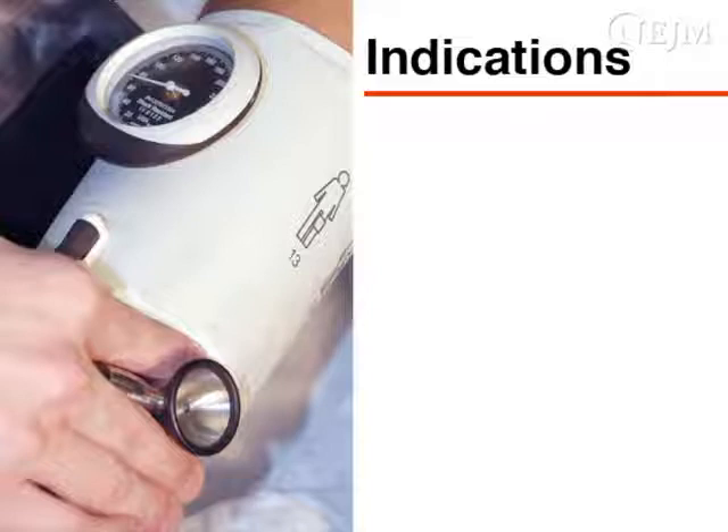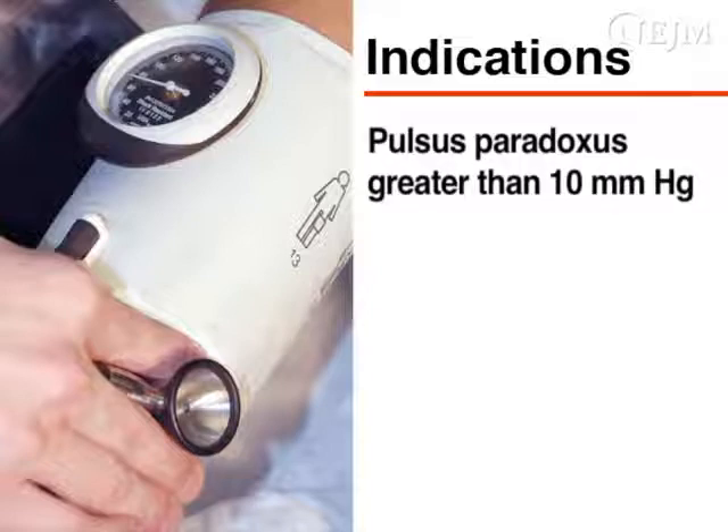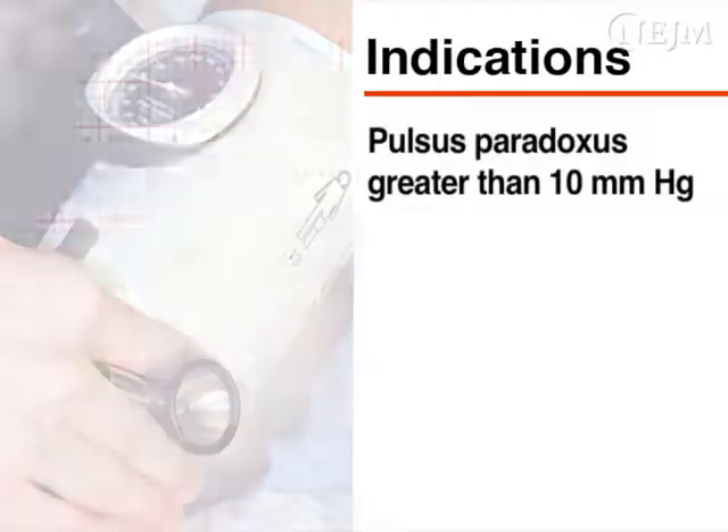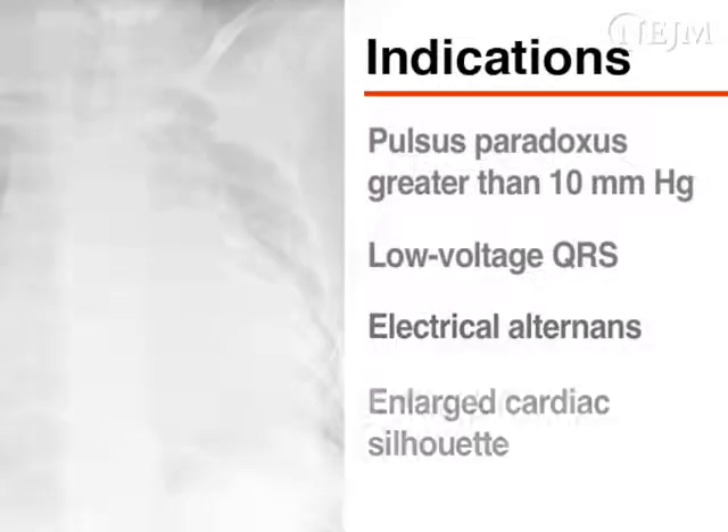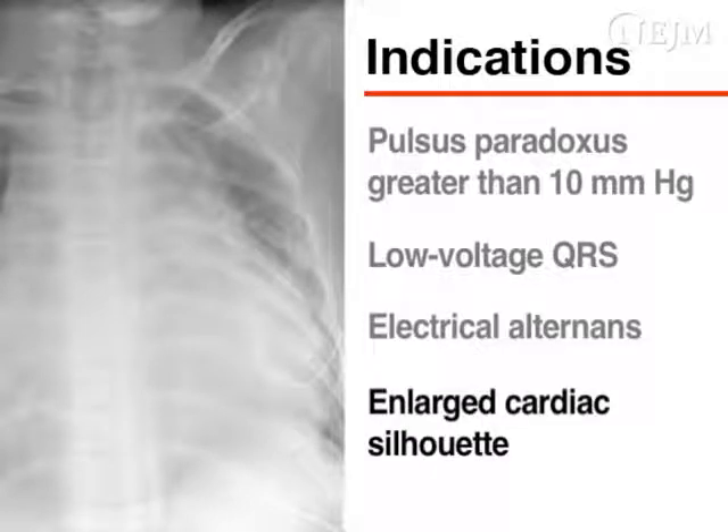Other signs of cardiac tamponade may include a pulsus paradoxus greater than 10 mmHg, an electrocardiogram with a low-voltage QRS or electrical alternans, or a chest radiograph with an enlarged cardiac silhouette.